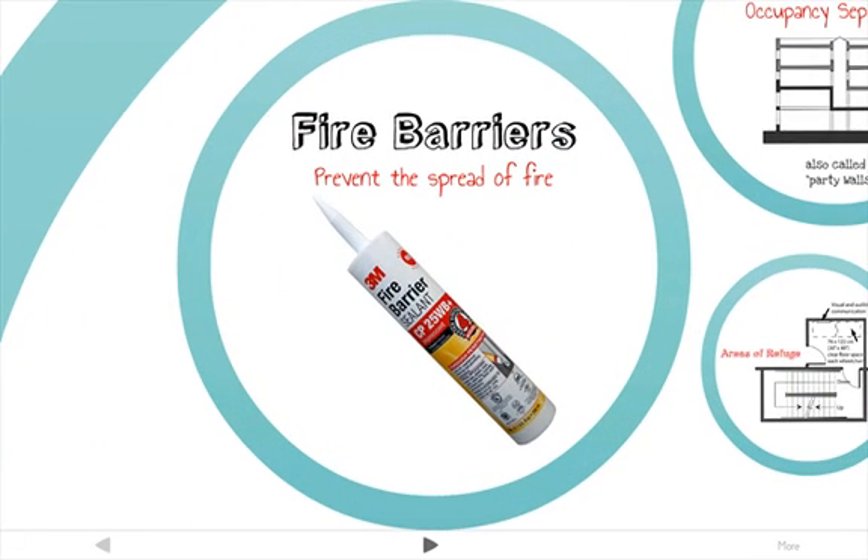To prevent the spread of fire, areas of a building can be divided into compartments and enveloped with a fire barrier. This can be done to service cores, occupancy separations between different building functions, mechanical rooms, and places where there could be a likely outbreak of fire.